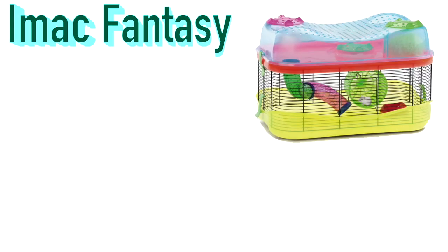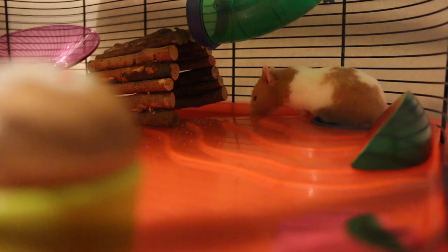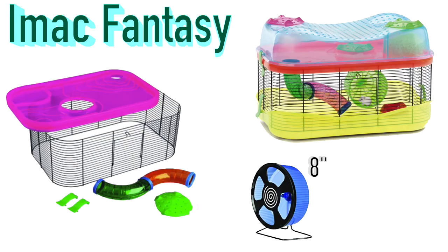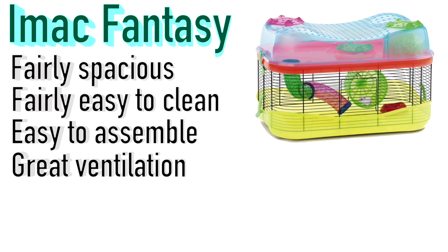Another favourite is the IMAC Fantasy. Normally I'd recommend at least two levels, but as the minimum size standard has been raised I'd now recommend at least three levels or more. This is probably the only leveled cage I recommend — many leveled cages are really small with levels much smaller than the base, but the IMAC Fantasy's levels are the same size as the base, fit a fair amount of supplies, and still provide roaming space. You can fit an 8-inch wheel, but if your hamster outgrows that you'll need a bigger cage. It's very spacious, easy to clean, easy to assemble and de-assemble, and provides great ventilation being a barred cage.